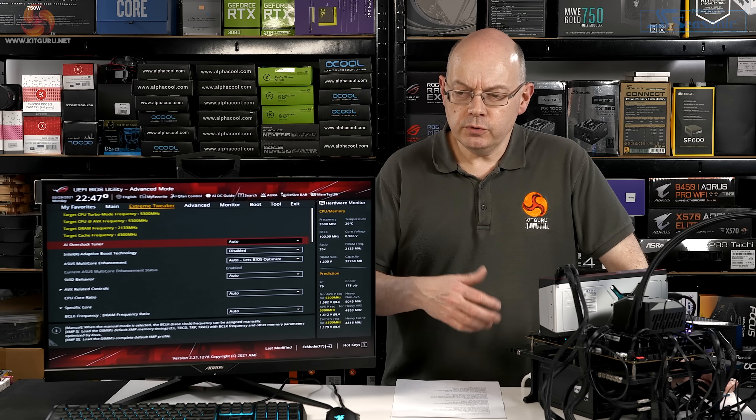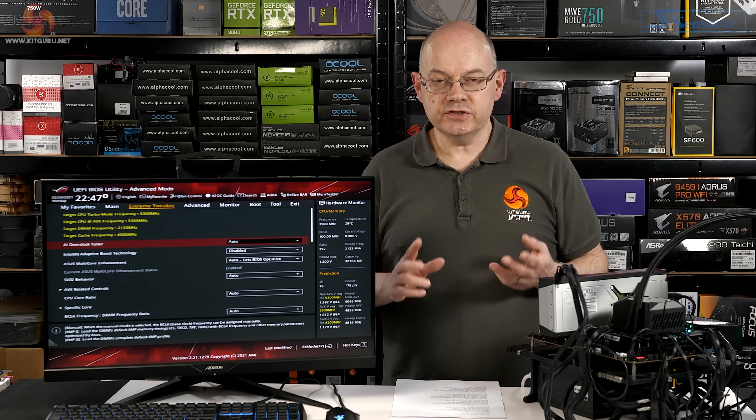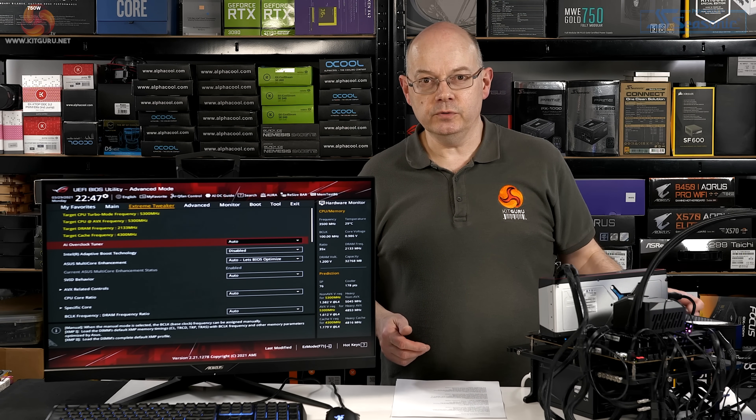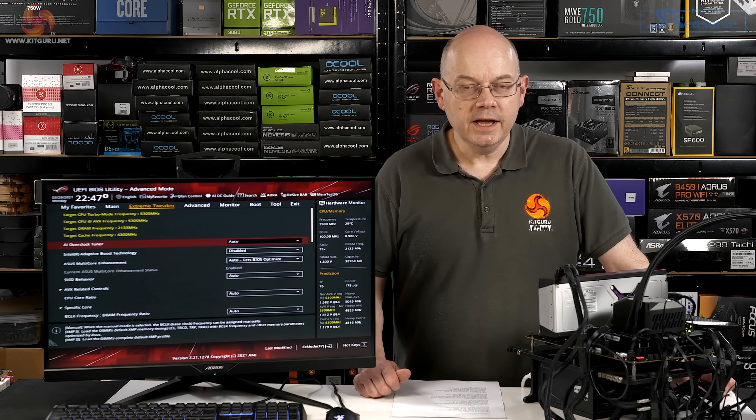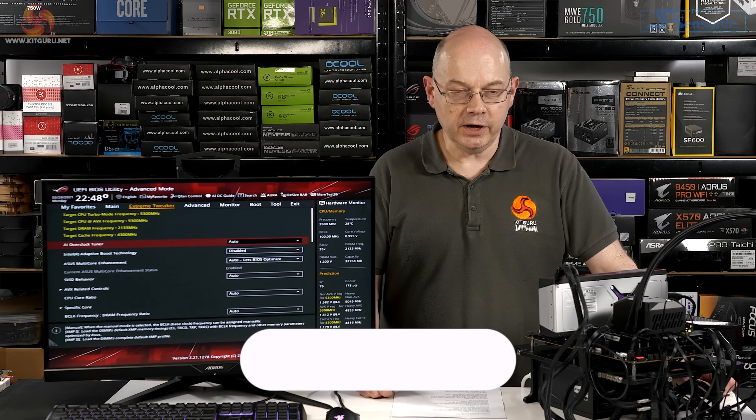I'm going to show you the BIOS of this system and give you two quick runs just to demonstrate Adaptive Boost — a Cinebench run with it on and off — and then we can talk about the broader benchmarking.